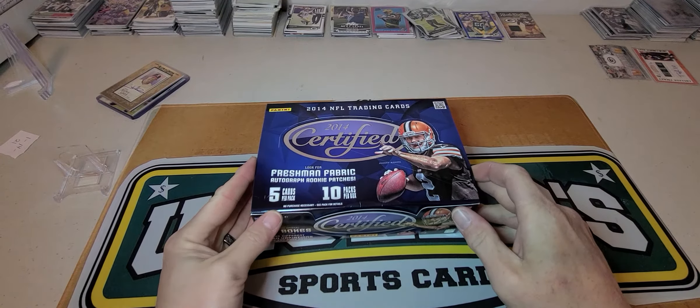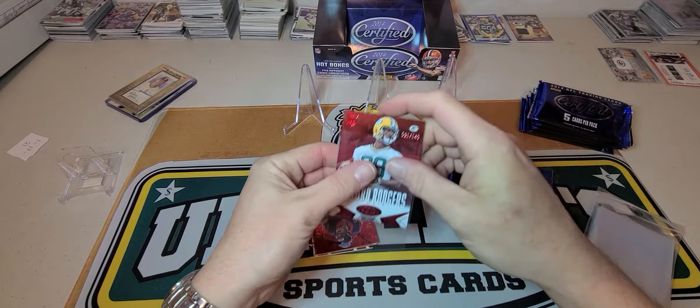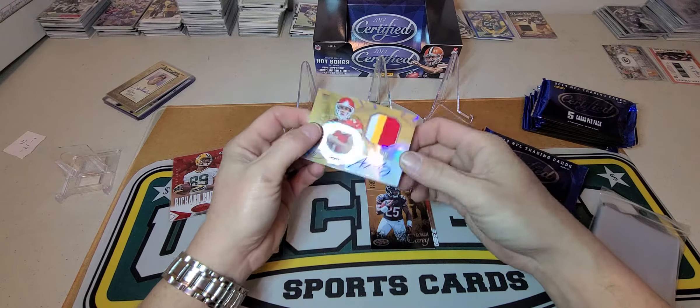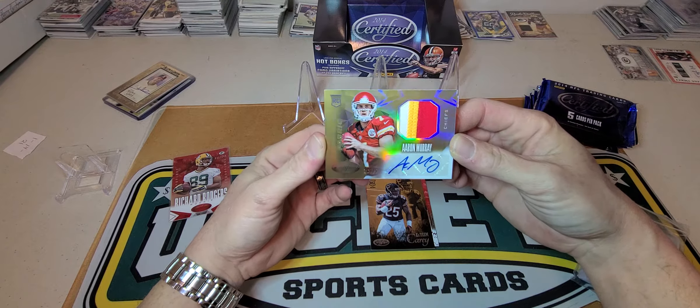Looks like we're gonna start off with a hit. First card is a parallel of Richard Rogers out of 149 for the Green Bay Packers — not sure if he's still in the league. We got a JJ Watt, Matthew Stafford, Uncle Phil, a Kadeem Carey retro rookie. Aaron Murray — oh that's nice — Freshman Fabric three-color, 16 of 25. It's a nice card, too bad I don't know where he's at anymore.